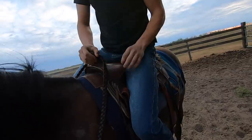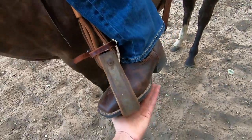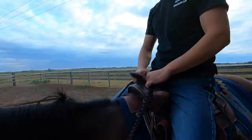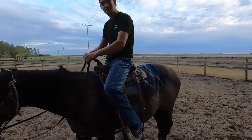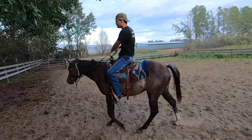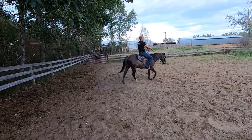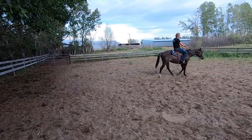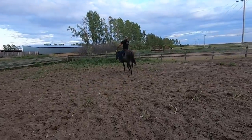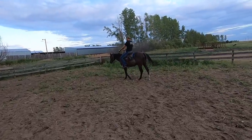Are the stirrups comfortable for you? Can you pull that one up a little more? You can't put them too far because if you fall your foot will get hooked and you'll get dragged. That looks okay. She has to go when you say go — not when she wants to. Keep both hands on either side of the neck, don't let the other one cross to the other side.